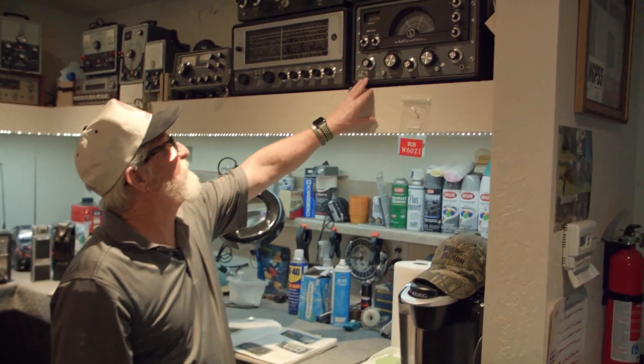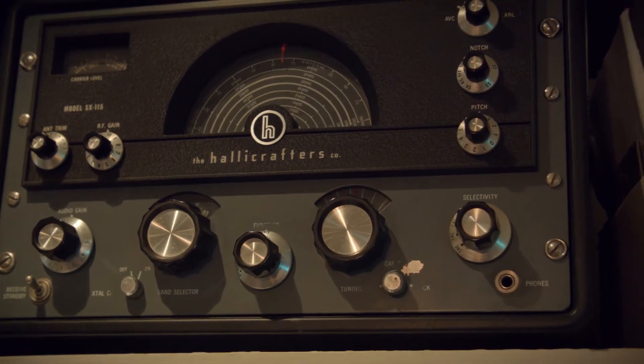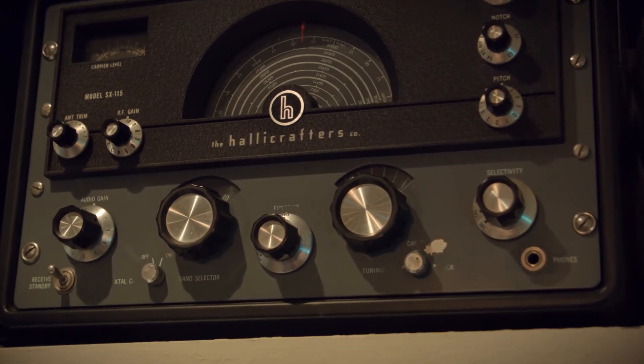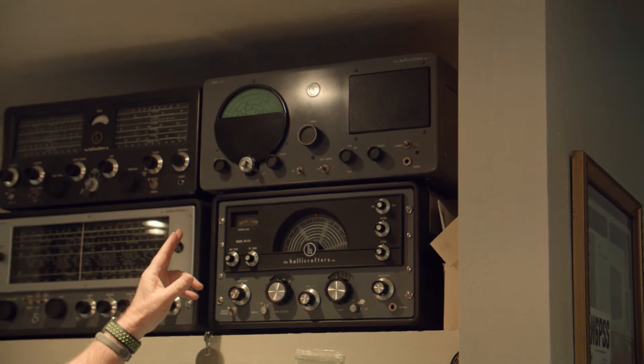This is the SX-115 — a great sideband rig, right up there with the best receivers of that era. Here's another radio I haven't seen very often. It's an S-51, and it looks like the baby brother to the SX-42.